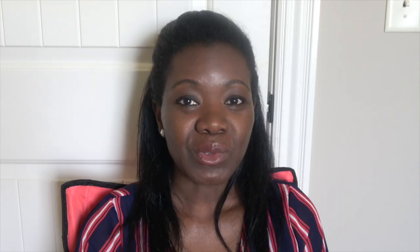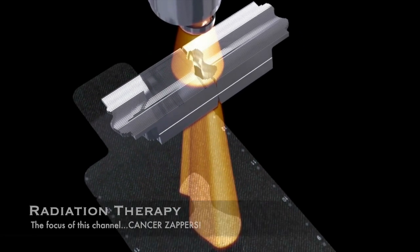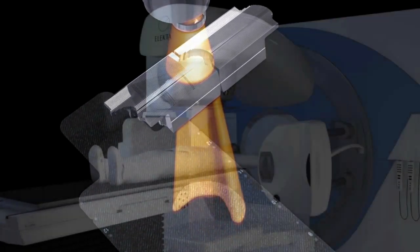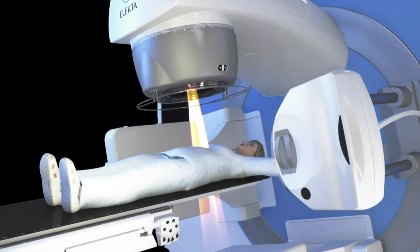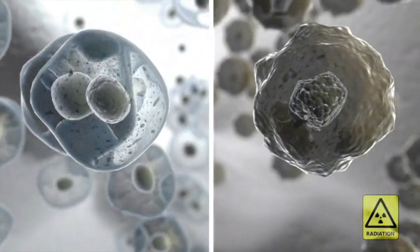In radiation therapy, which is another way of treating cancer, x-rays are used — radiation which targets the nucleus of the tumor cells so that the cells can stop replicating or stop dividing and eventually die off.